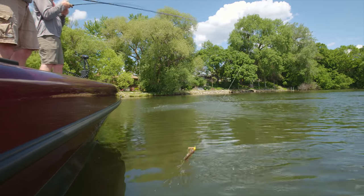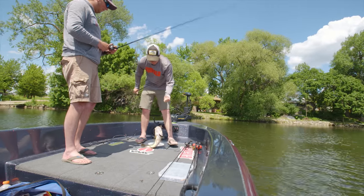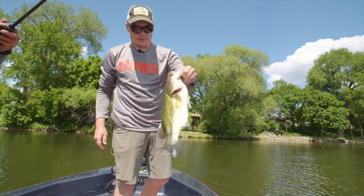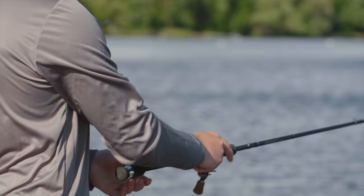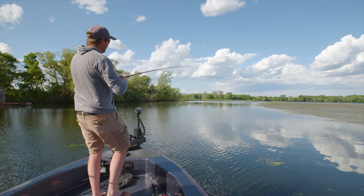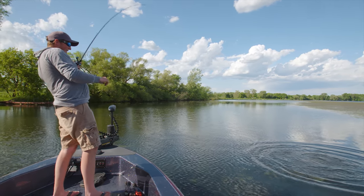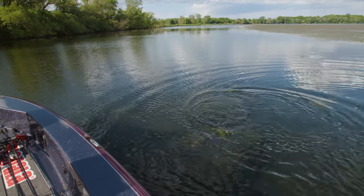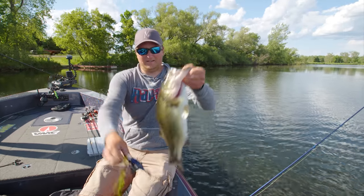Not a bad one there — putting on a clinic. They all seem to be pretty consistent on that same size range. Put it back, see if we can get a few more. Boy, I must have cast it right on top of that one. The average size on this leg is awesome. Nice bass there. Beautiful.